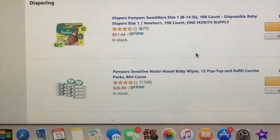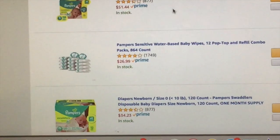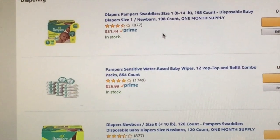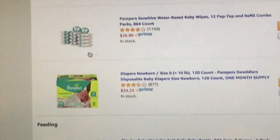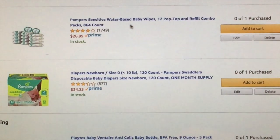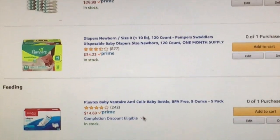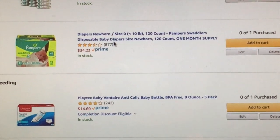My family wants to know what I need, so I told them to make a list. Just some Pampers Swaddlers size ones for eight to fourteen pounds, and also some Pampers Sensitive baby wipes — that's what I used for Alex, that's what I used for Adri, and that's what I'll use for baby boy. I also have on here Pampers Swaddlers newborn sized diapers.